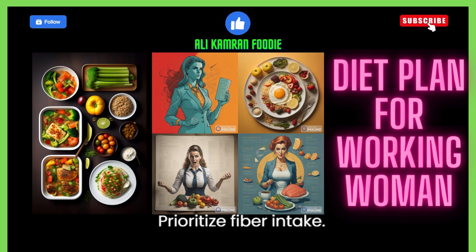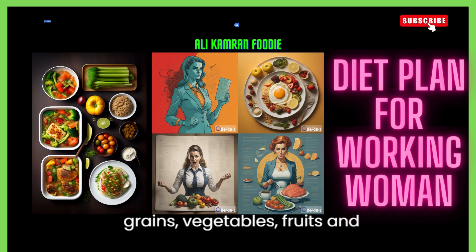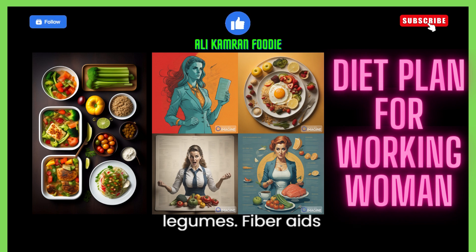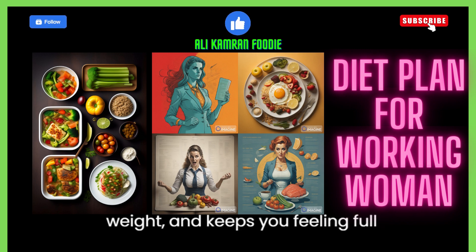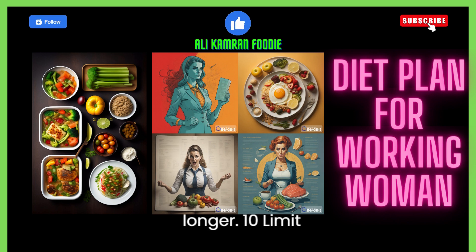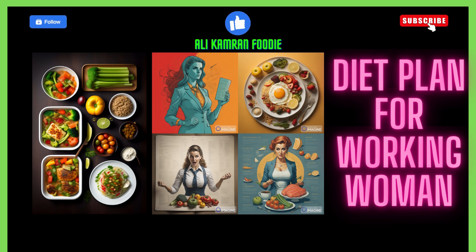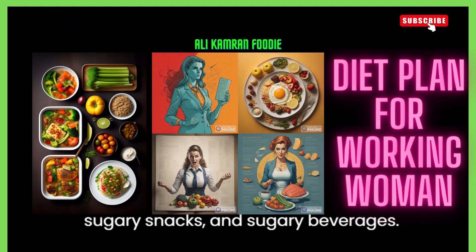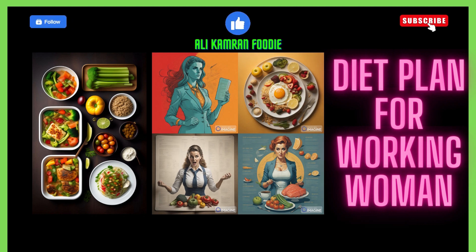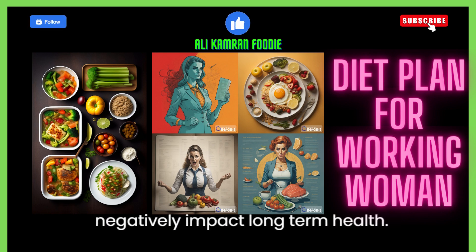9. Prioritize fiber intake. Consume fiber-rich foods like whole grains, vegetables, fruits, and legumes. Fiber aids digestion, helps maintain a healthy weight, and keeps you feeling full longer. 10. Limit processed foods and added sugars. Minimize your intake of processed foods, sugary snacks, and sugary beverages, as these can lead to energy crashes and negatively impact long-term health.